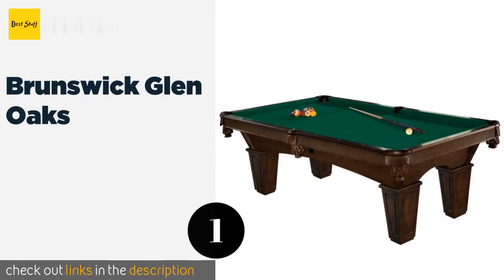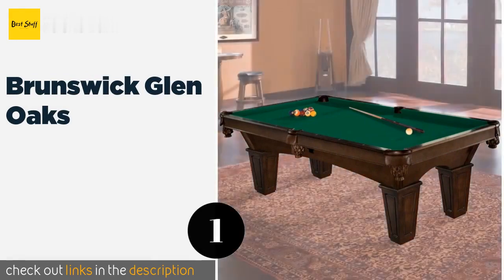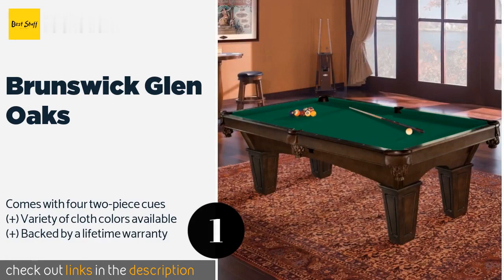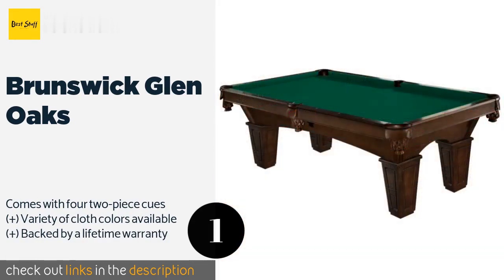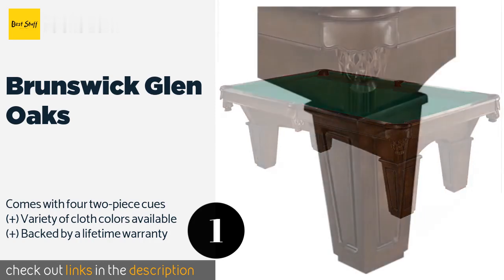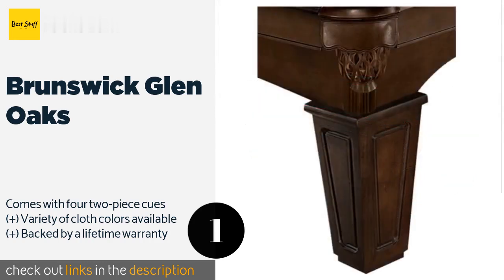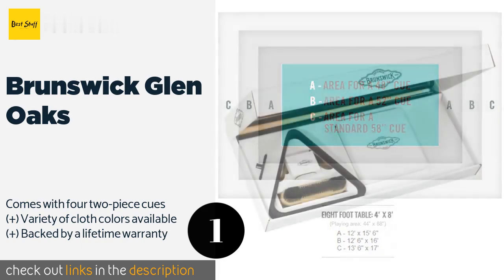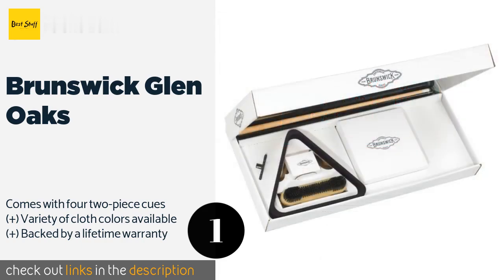Number one is the Brunswick Glen Oaks. The elegant Brunswick Glen Oaks will make an absolutely gorgeous addition to any home thanks to its espresso finish, classic profile, and arched base. It's not just pretty either, as it is equipped with a steel fastening system that keeps it all solidly locked together. The price is around $3,373.